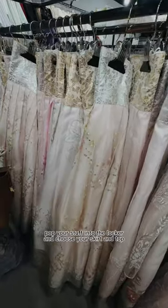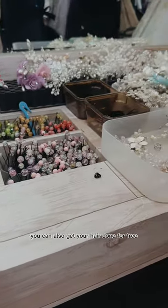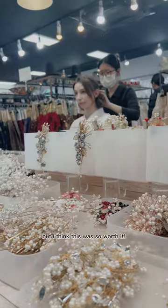Pop your stuff into the locker and choose your skirt and top. You can also get your hair done for free, but these hair pieces I chose did cost extra — but I think it was so worth it.